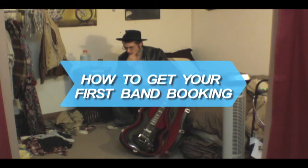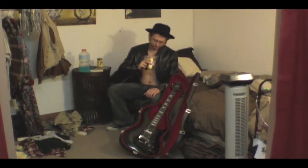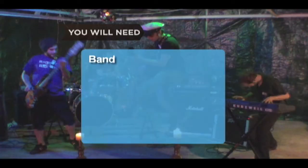How to Get Your First Band Booking. Getting your first band booking can be daunting, but following these tips and avoiding common mistakes can make the process easy. You will need a band.